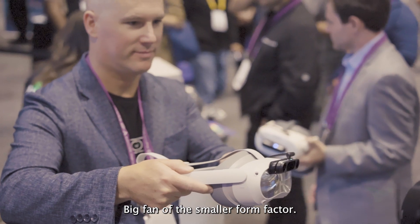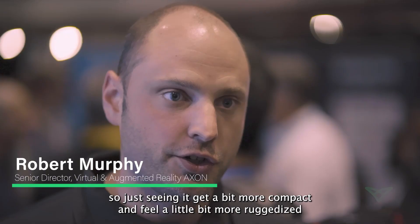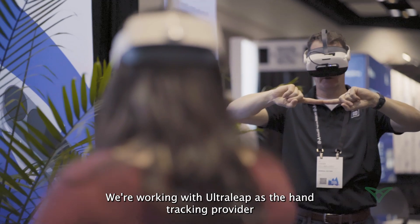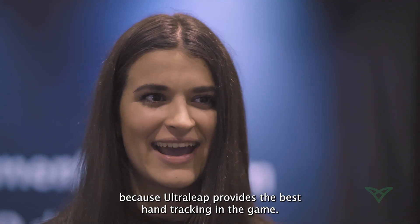I love the Leap Motion 2. I'm a big fan of the smaller form factor. We've been doing a lot of evaluations with the older, larger sensor, so just seeing it get a little bit more compact and feel a little bit more ruggedized is a big step. We're working with UltraLeaf as the hand tracking provider because UltraLeaf provides the best hand tracking in the game, and that's it.